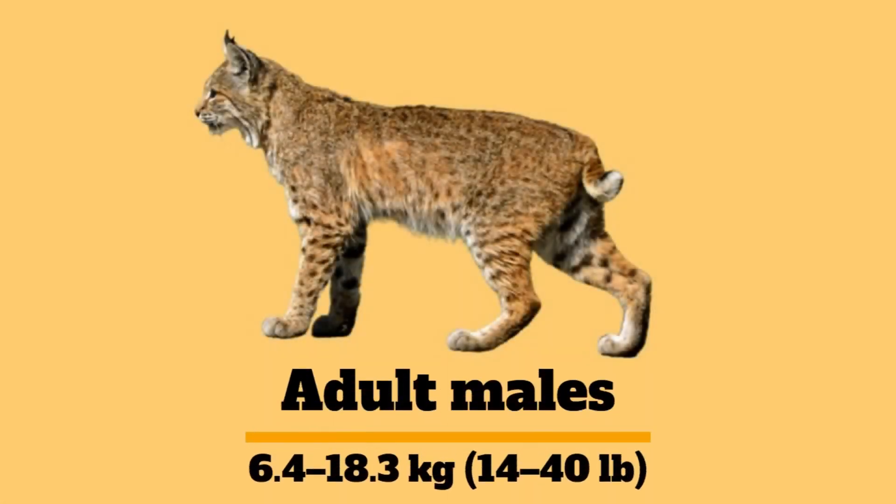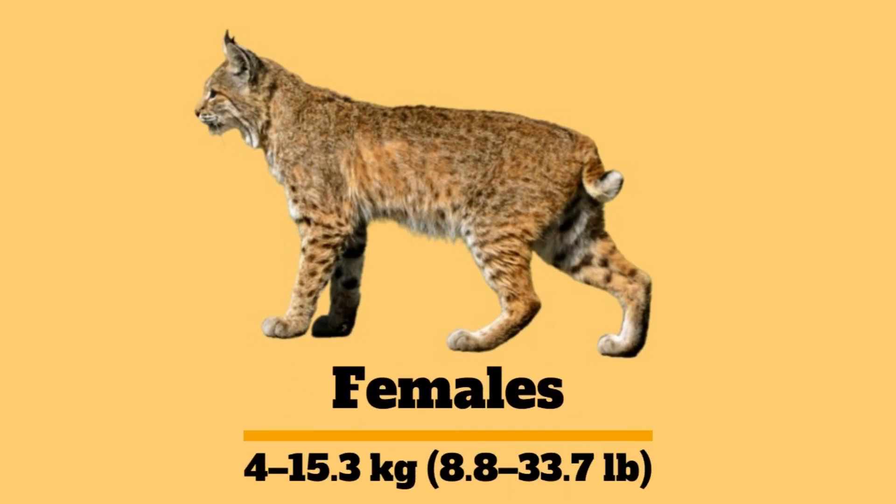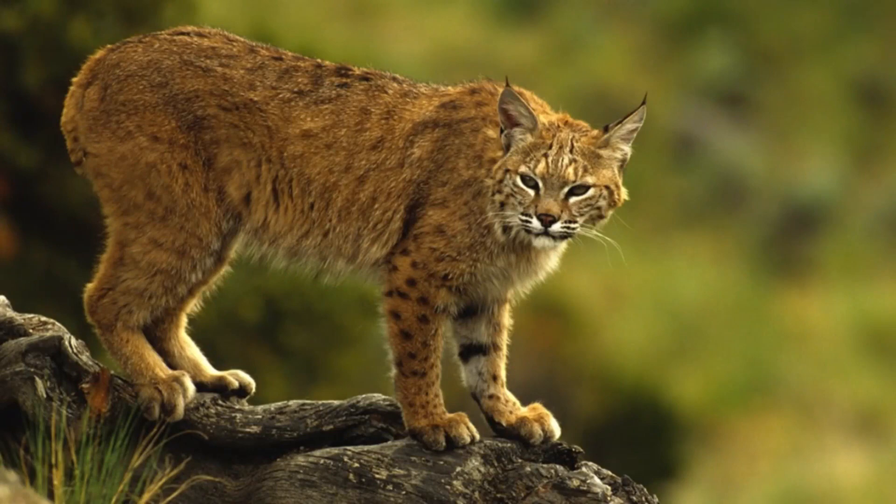Adult males can range in weight from 6.4 to 18.3 kilograms, which is 14 to 40 pounds. Females weigh at 4 to 15.3 kilograms, that is 8.8 to 33.7 pounds. The lifespan of a Bobcat is 10 to 15 years.